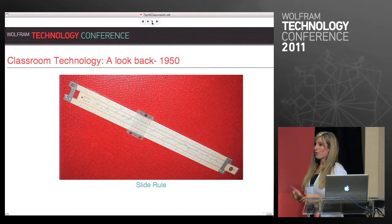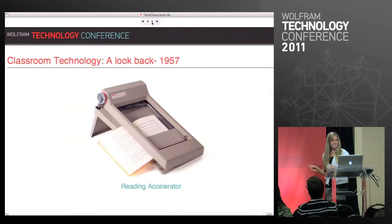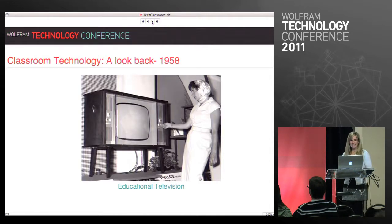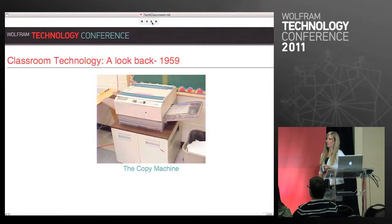1950 we got the slide rule — a huge advancement for math instruction. 1957 the reading accelerator, which was supposed to hold the book and allow students to only focus on bits of content at a time so as not to overwhelm them. 1958 educational television came along — again teachers could just flip on the channel and the TV would do the teaching for them. 1959 brought the copy machine, which goes along with the overhead projector and the endless piles of transparencies and worksheets and handouts that still overwhelm a lot of students today.